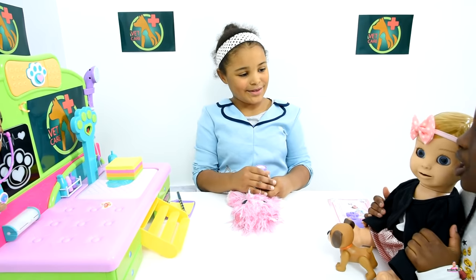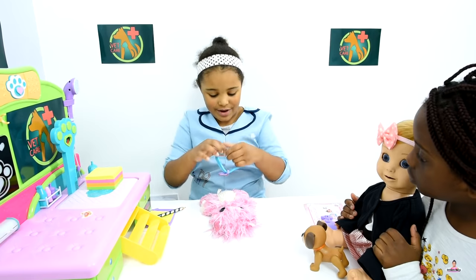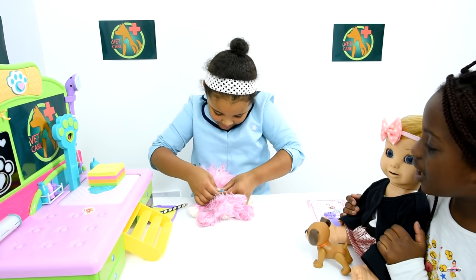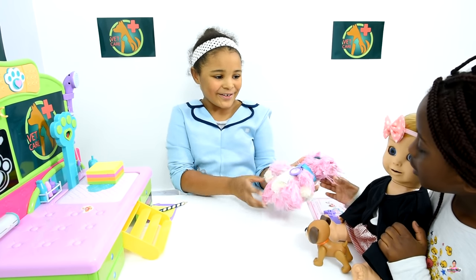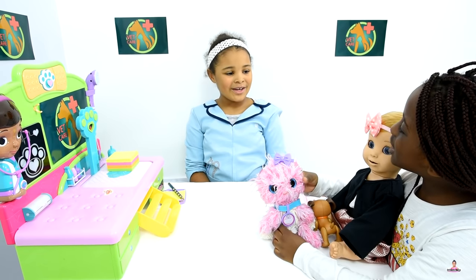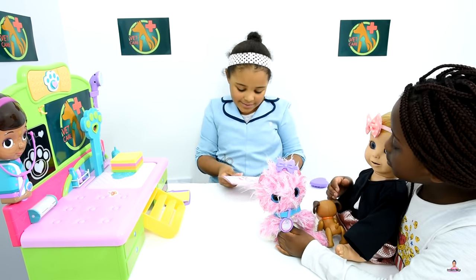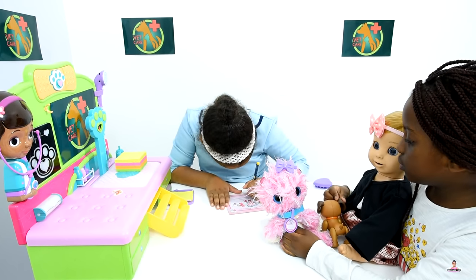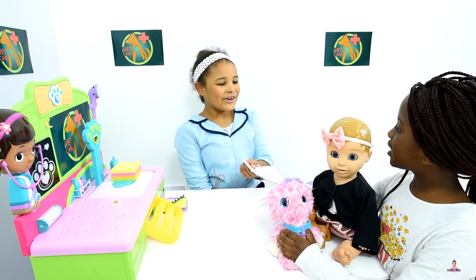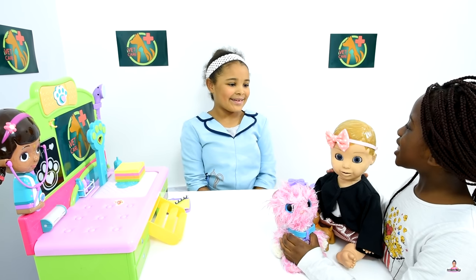What would you like her name to be? How about Izzy? I'm done with her name, now let me just put it on. Oh, she's so adorable now! She's so fluffy and cute with her cute bow and collar. Thank you very much, Doctor. You're welcome. Have a fun time playing with your pet. Bye! Thank you for helping me.